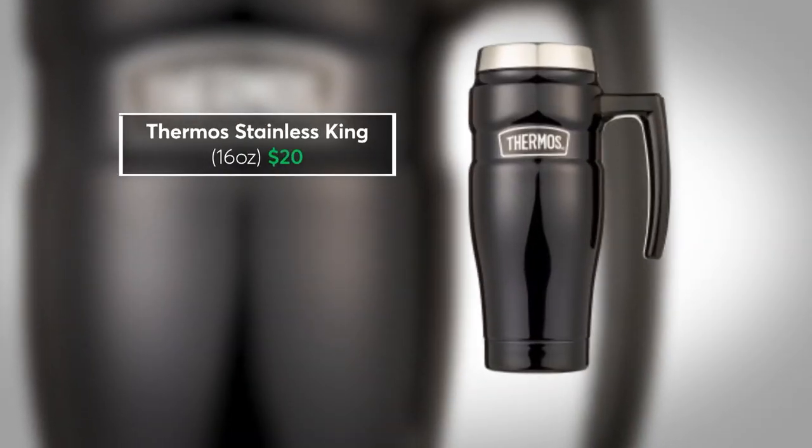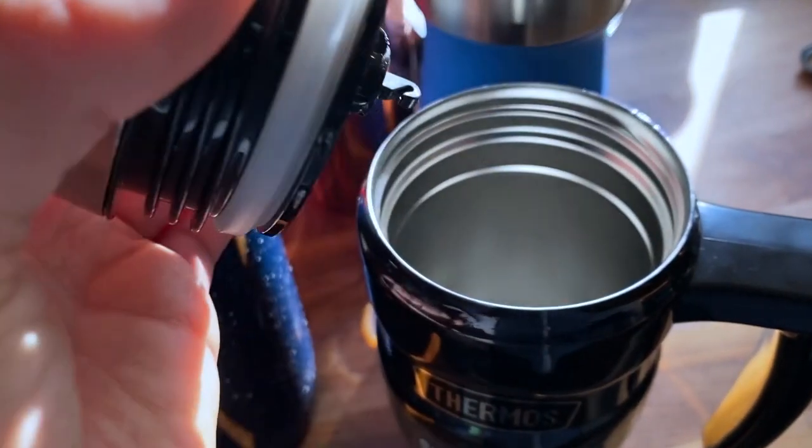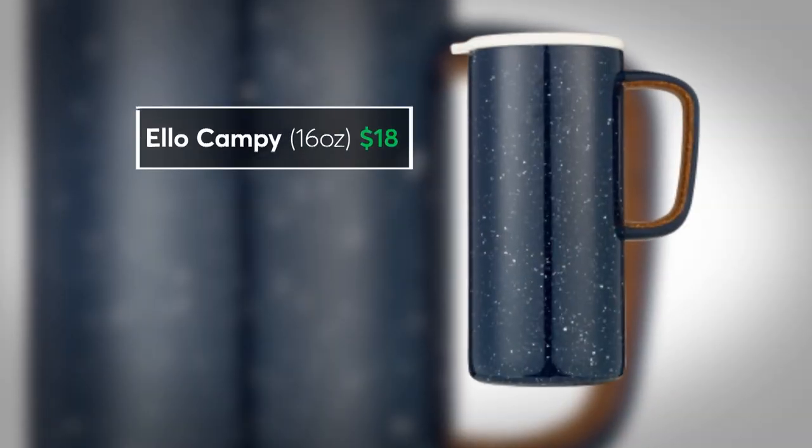For a little less money, this Thermos brand Stainless King can keep your coffee hot for about 7 hours. It also has a handy tea hook, so you can suspend a tea bag in water without losing it in your mug.